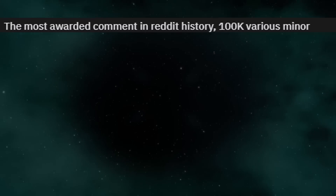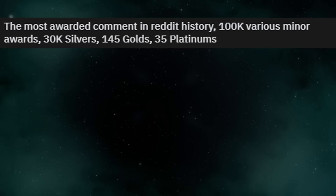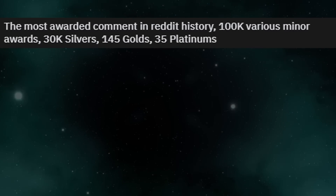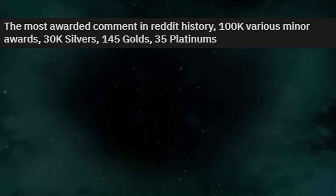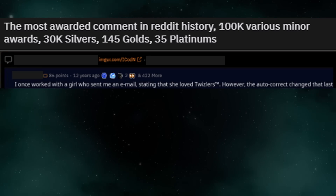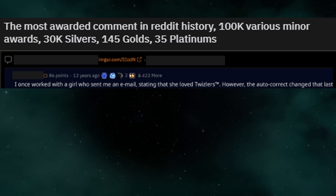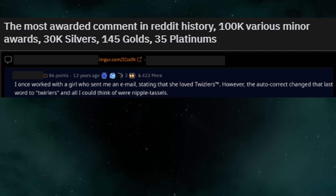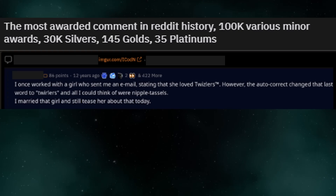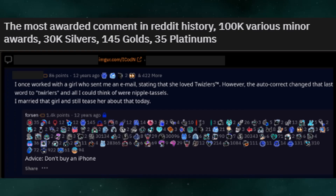The most awarded comment in Reddit history: 100,000 various minor awards, 30,000 silvers, 145 golds, 35 platinums. The comment? 'I once worked with a girl who sent me an email stating that she loved Twizzlers. However, autocorrect changed that last word to twirlers and all I could think of were nipple tassels. I married that girl and still tease her about that today.' Advice? Don't buy an iPhone.